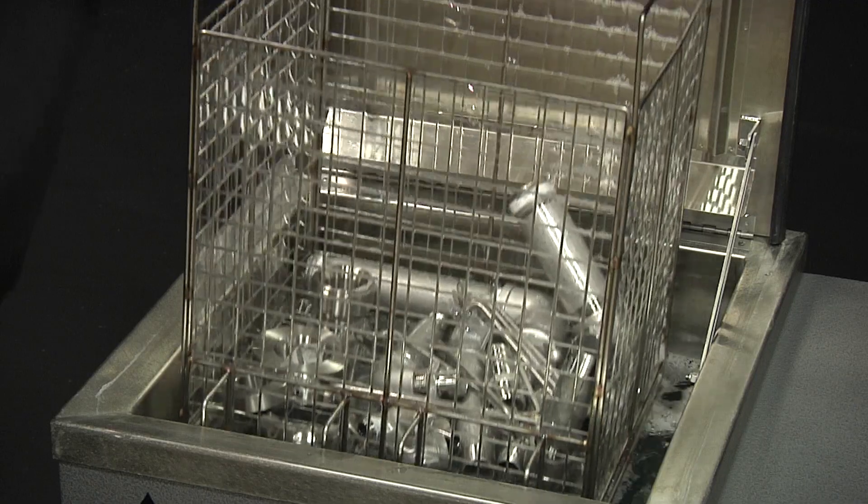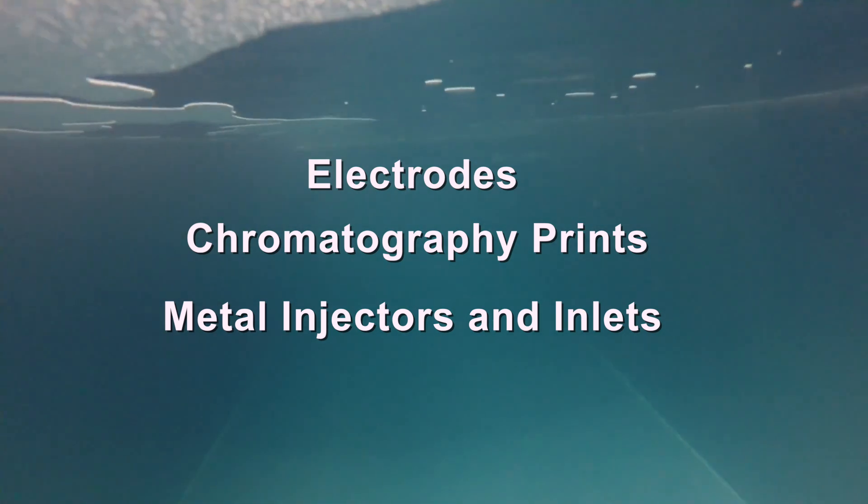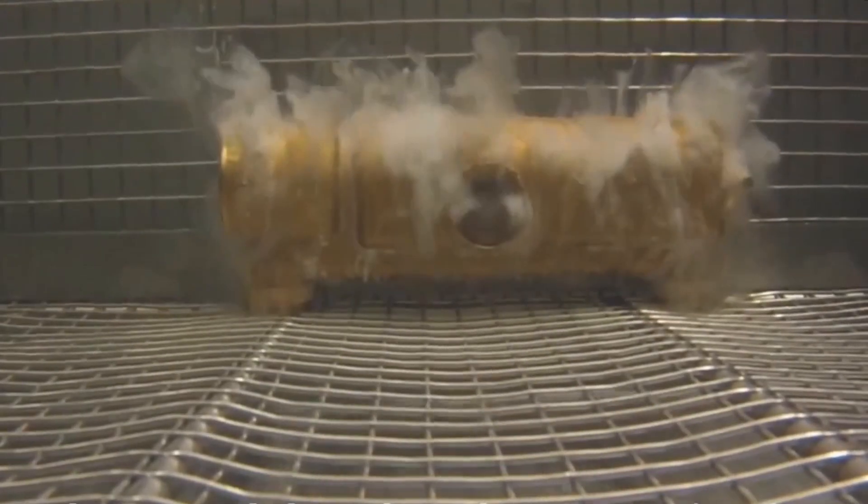Using ultrasound, however, removes gummy, waxy residue from electrodes, chromatography prints, metal injectors, and inlets in a fraction of the time with incredible results.